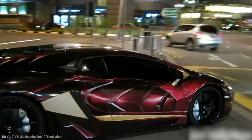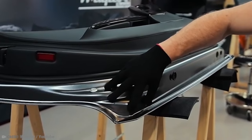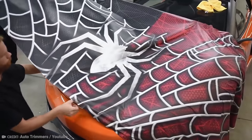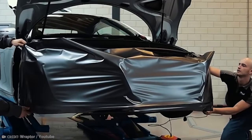Vinyl wraps for cars in general have been taking off in popularity. They're often far more affordable than a full paint job and aren't 100% permanent. If you decide at a later date to change your vehicle's style, it's easy enough to do. Be right back — just booking my car for a Hulk wrap.